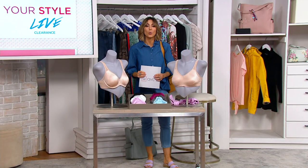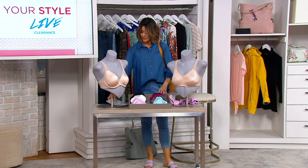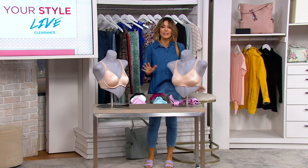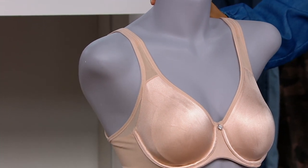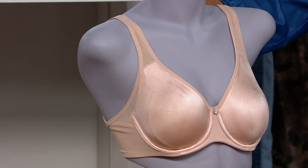All right, this bra has been wildly popular at this clearance price. In fact, 5,200 orders placed — just 1,600 today. It's from Breezy's, one of our favorites.